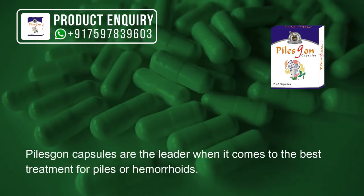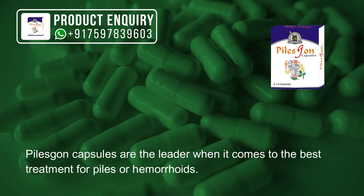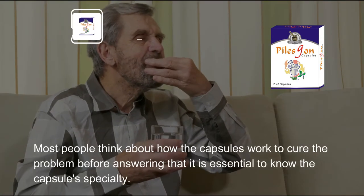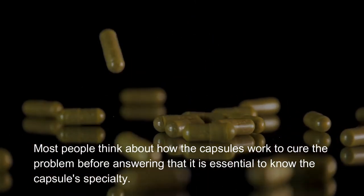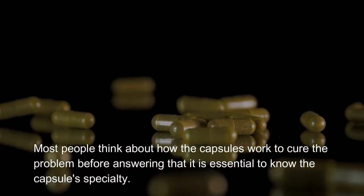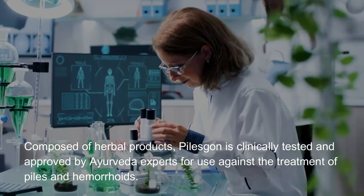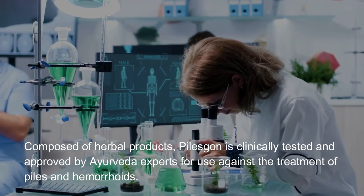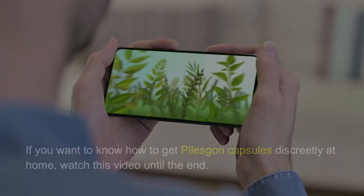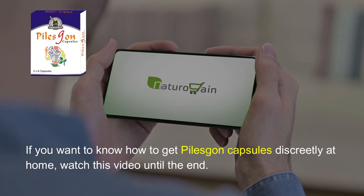Piles Gone capsules are the leader when it comes to the best treatment for piles or hemorrhoids. Most people think about how the capsules work to cure the problem. Before answering that, it is essential to know the capsule's specialty. Composed of herbal products, Piles Gone is clinically tested and approved by Ayurveda experts for use against piles and hemorrhoids. If you want to know how to get Piles Gone capsules discreetly at home, watch this video until the end.